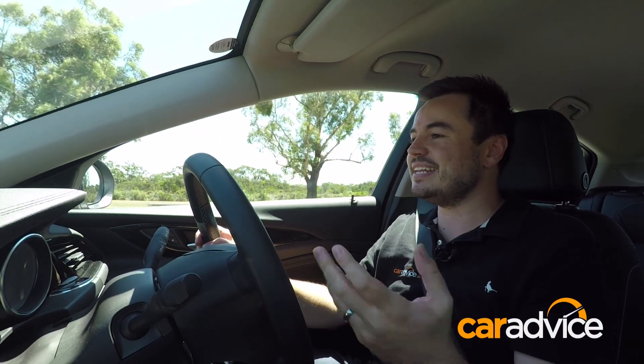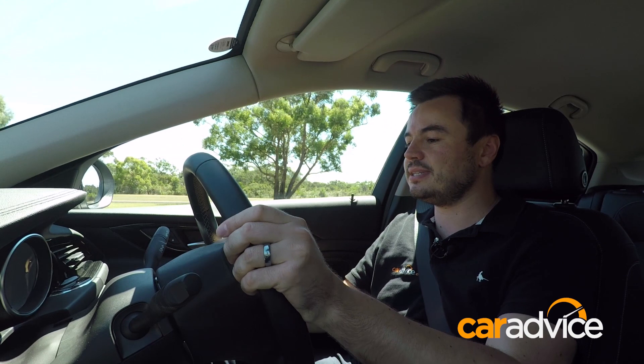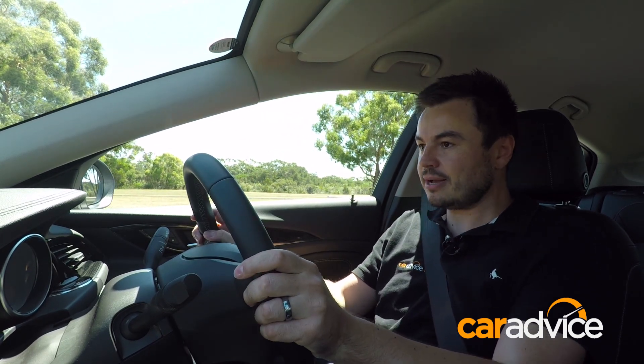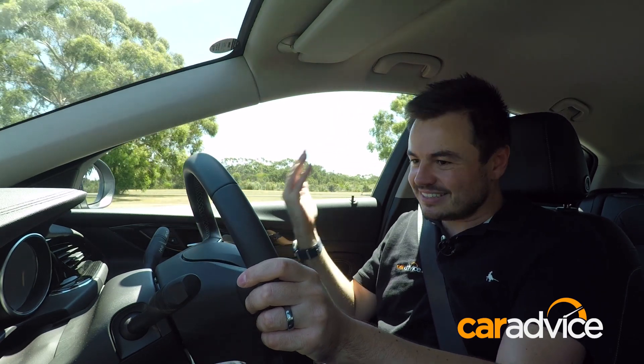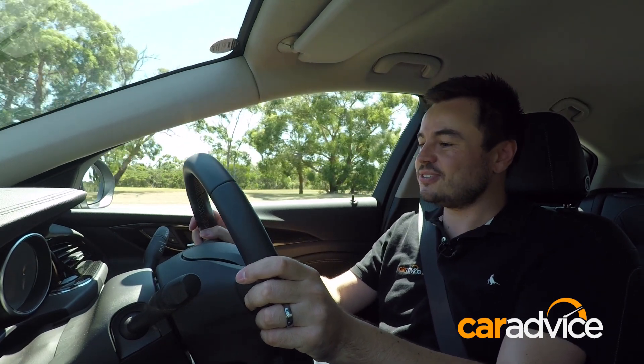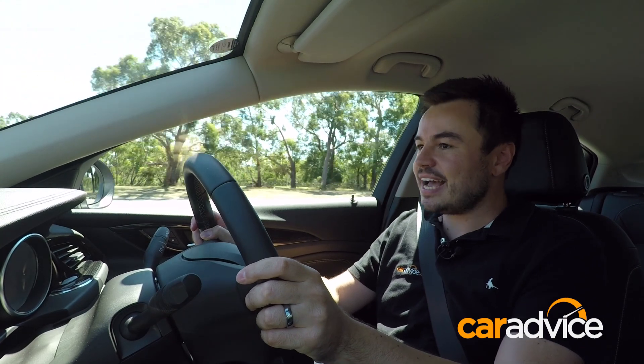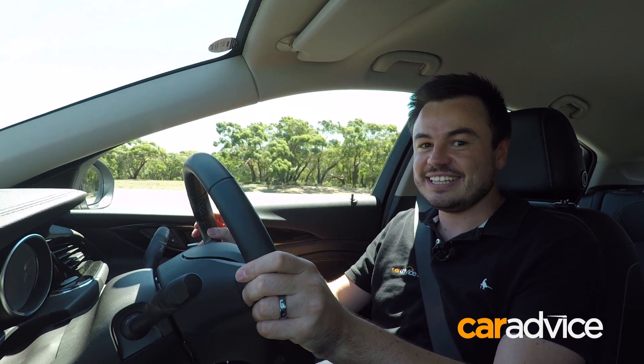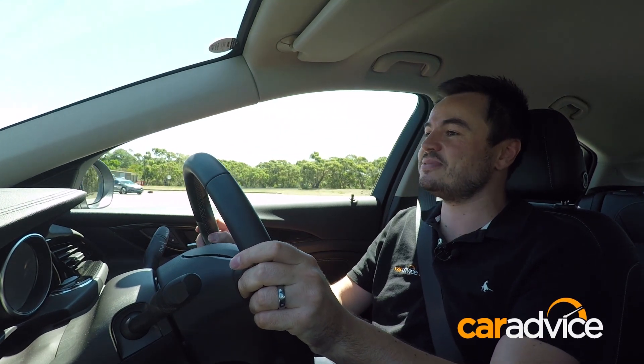What does that two-litre mean in real-world scenarios? Let's find out. Coming to a stop and then pinning the throttle to 100 km/h — there's a bit of lag but it winds up once it's moving. 60, 70, 80, 90 and there's 100 — that is seriously quick. Very impressed with that.